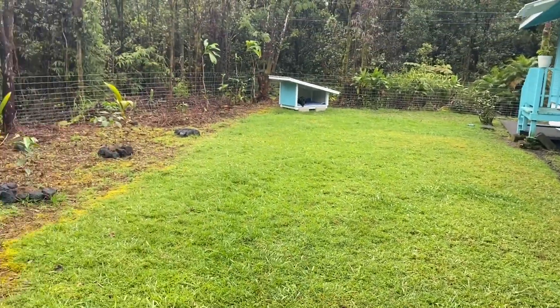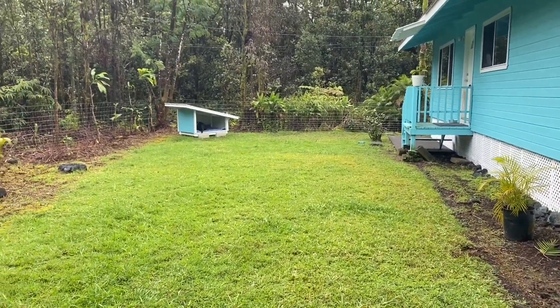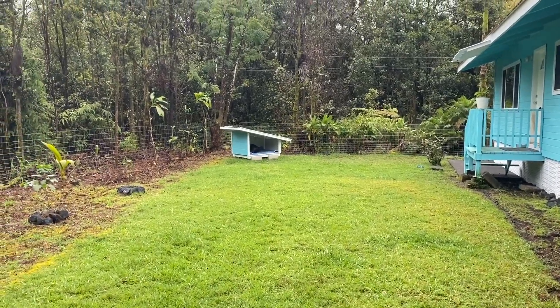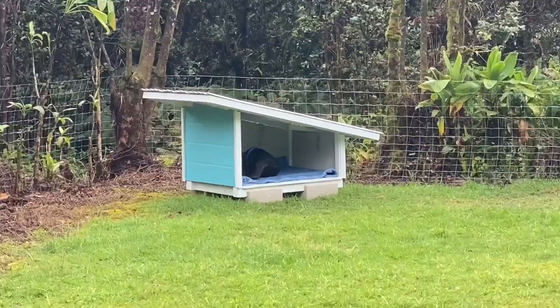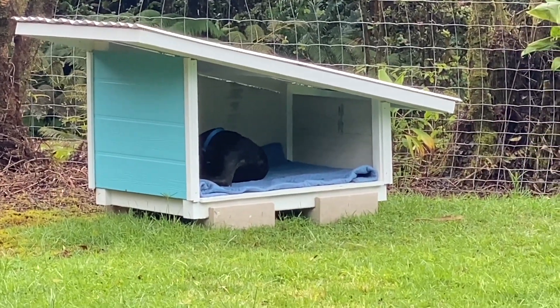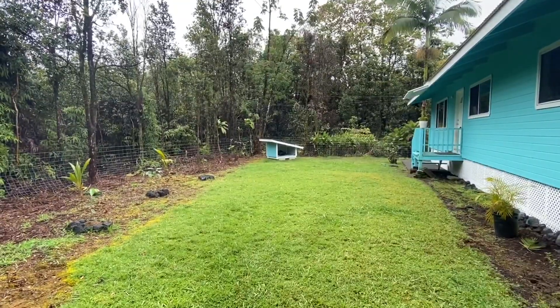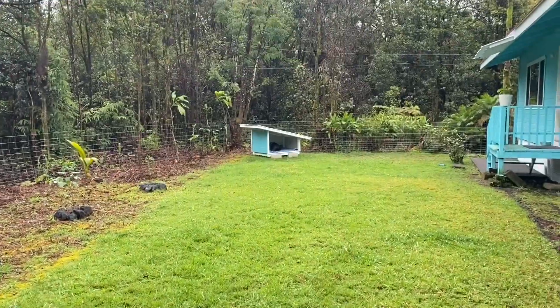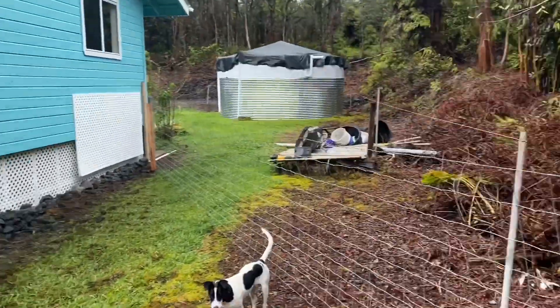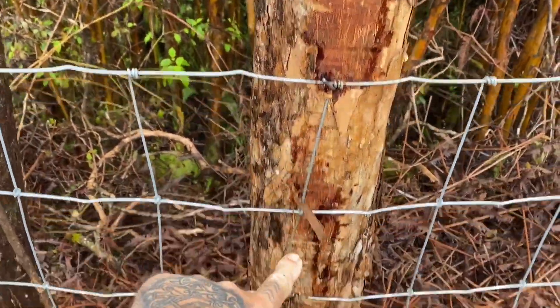It gives them a pretty big area to run around, chase each other, get some exercise. And another thing I've been working on — you can see Skull over there chilling in the doghouse — I made a doghouse that basically matches our house. For the fencing you can see right here there are staples in there, so the fencing is actually secured in.